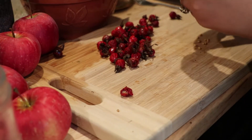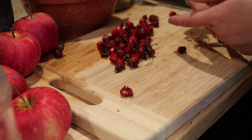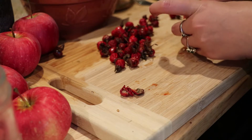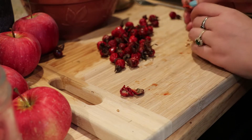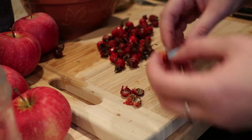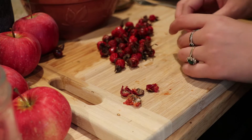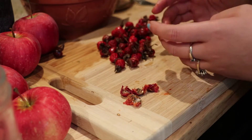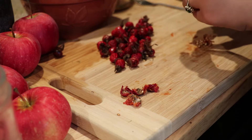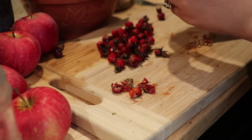I took about half of these rose hips and took the seeds from them, which made quite a large pile. Then with both the fruity fleshy layer of the rose hip and the other half of whole rose hips, I put those into the food dehydrator. I also sliced up about two apples and put those on the food dehydrator as well. So now I'm dehydrating the rose hip fruit for making tea — you're supposed to boil them for about 10 minutes or so to make the tea.